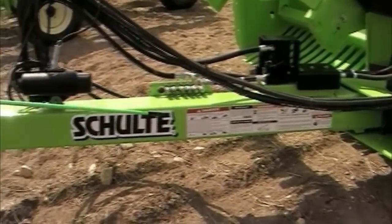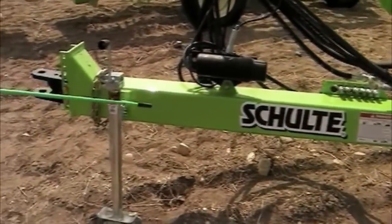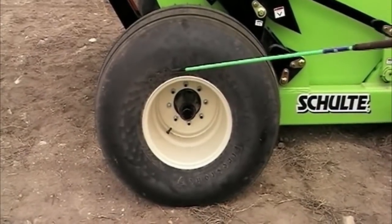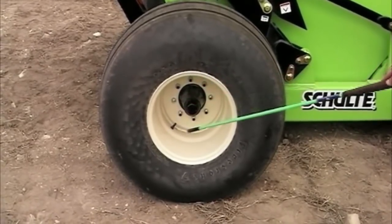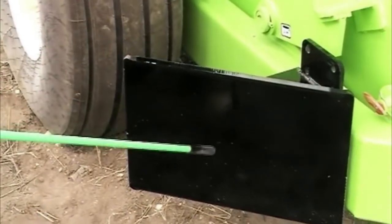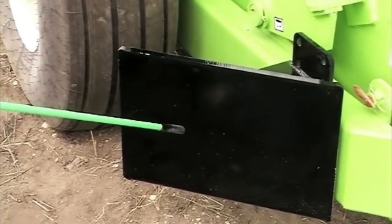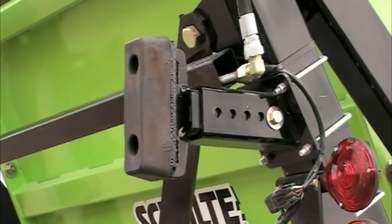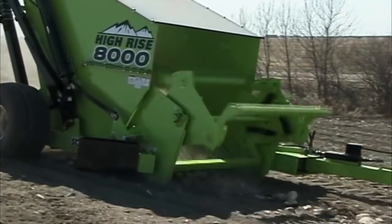Exclusive Schulte features include: a long hitch pole for better visibility, large diameter tires for superior flotation, rock guards, extreme duty lifting cylinders, truck loading rubber bumpers, and full warranty on new machines. Our optional hydraulic pivoting hitch pole allows the Hi-Rise 8000 to swing into field and transport position with ease.